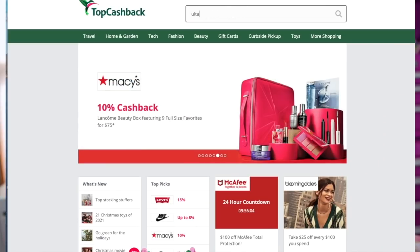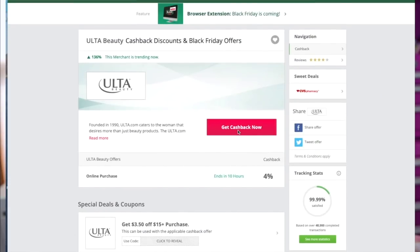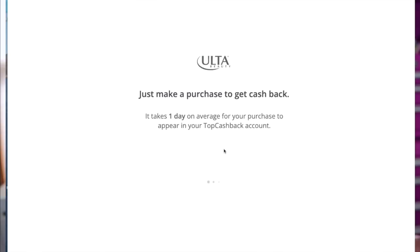This video is sponsored by TopCashBack. I've worked with them many times in the past and they are something you must use especially when shopping online for Black Friday or Christmas, because you're going to get cash back on your orders if you shop through them. You need to have an account — it's free to sign up. Once you have that started, search for whatever store you're shopping on. They have so many stores, and they do have Ulta. At the time of filming, it is four percent cash back — click that and click 'Get Cash Back Now,' which redirects you to the Ulta site.